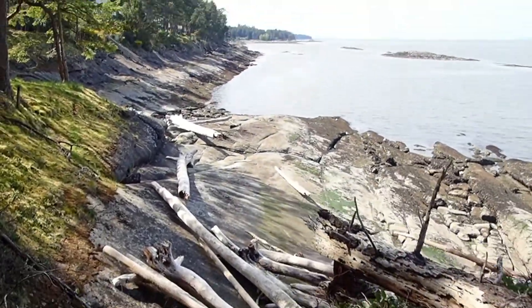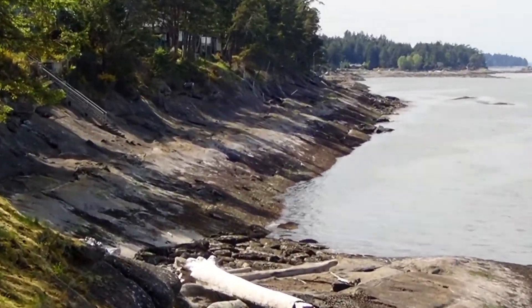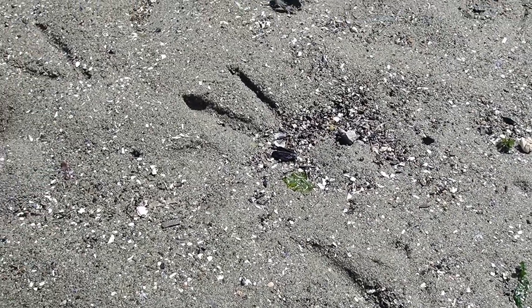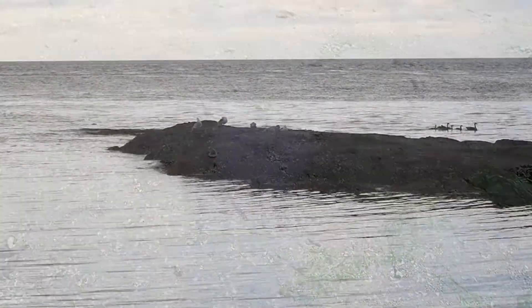We're going to explore the intertidal zone at various beaches on Mayne. You'll note here a sign of vertical zonation, which we'll see more of later in this video. But first, it turns out I wasn't the only curious animal snooping around during low tide.